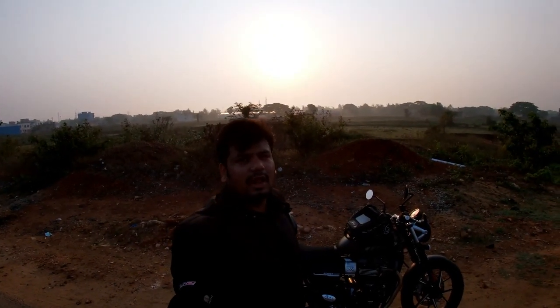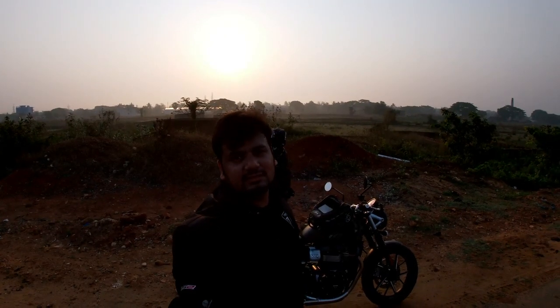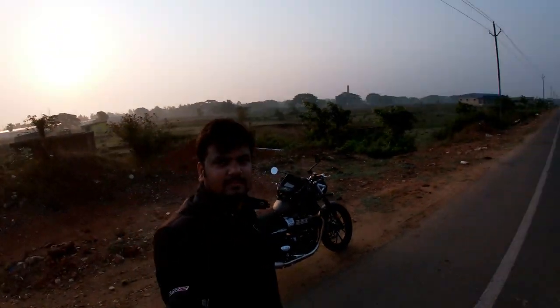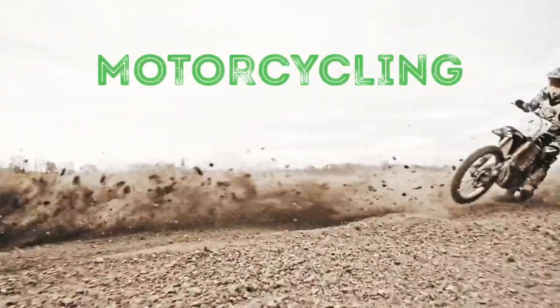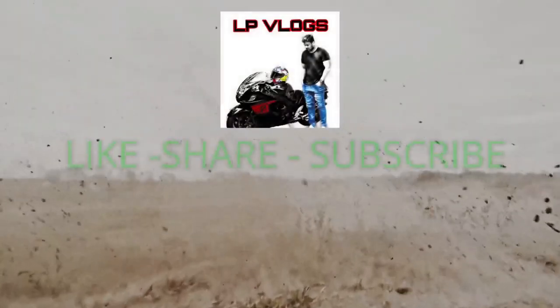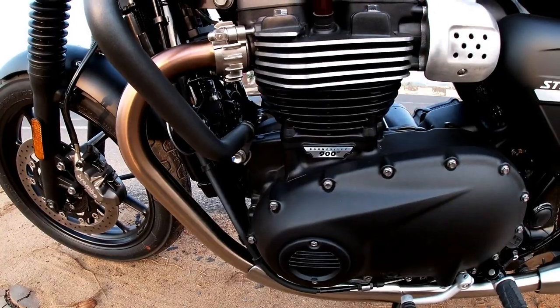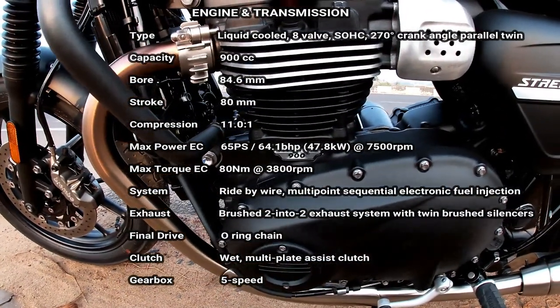Good morning friends. It's a Sunday morning and to double up the fun of today's ride, I have with me the all new 2019 Triumph Street Twin. The new Street Twin is better performing, better looking and even more fun to ride.